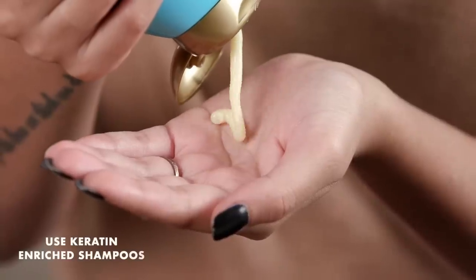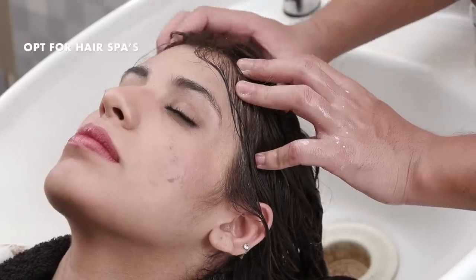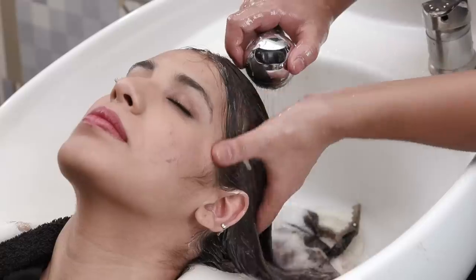The less often you wash your hair, the longer the treatment stays. So it is advisable to use mild yet strengthening shampoos that are free of sulphates and parabens, or simply those products that are infused with keratin. Try and get in a hair spa every 3 to 4 weeks if possible, as this will help keep your hair healthy and damage free.